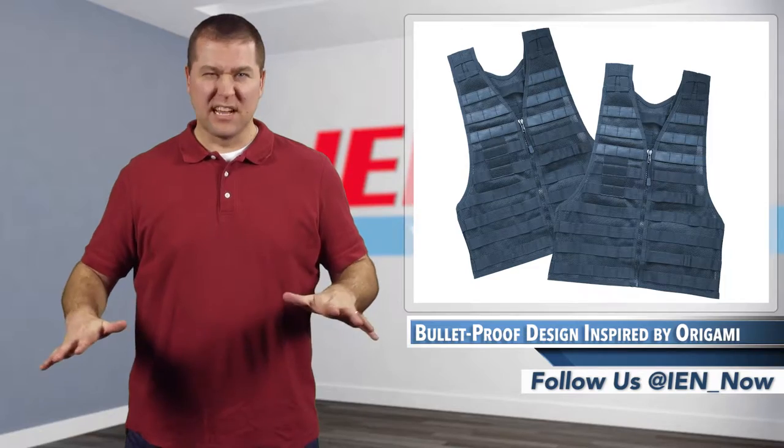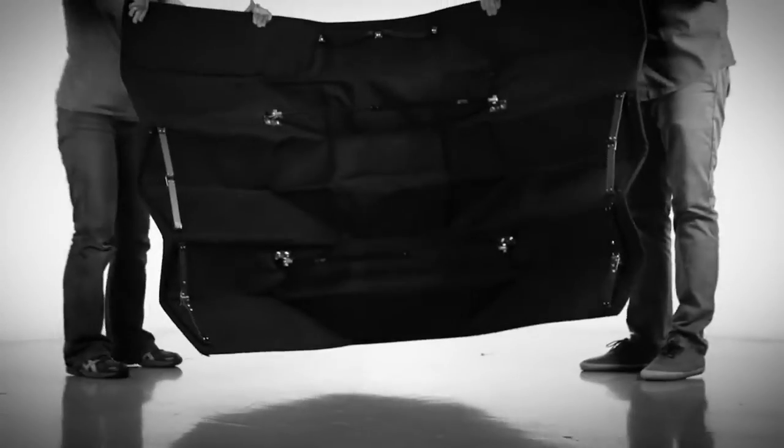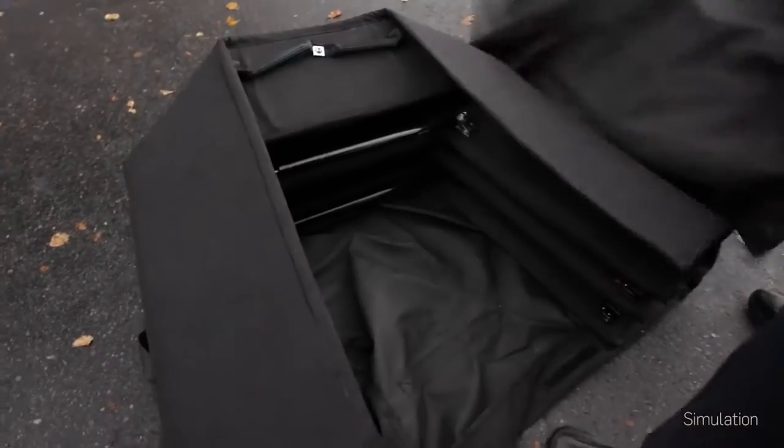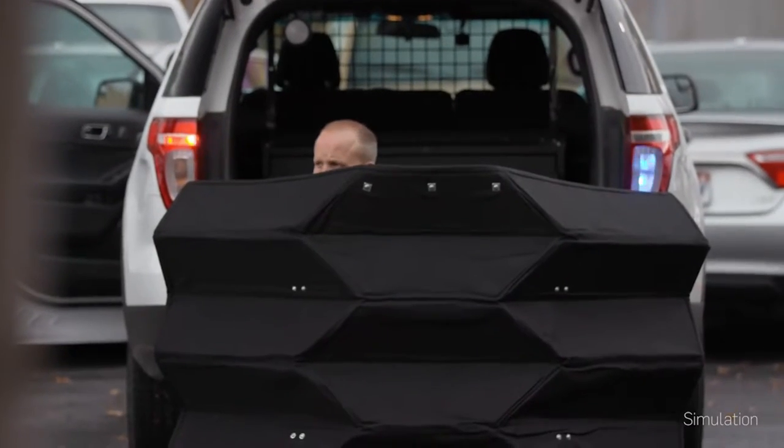To help preserve that confidence but lighten the load, engineers at Brigham Young University have developed a collapsible, bulletproof shield that's been able to stop ammunition from 9mm, .357, and .44 caliber handguns — but it weighs about half as much as products currently available.